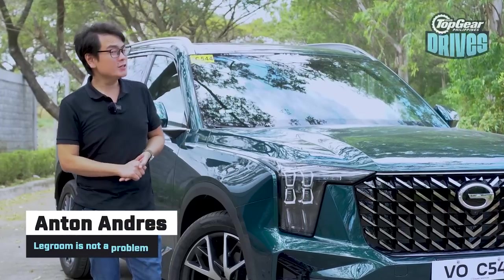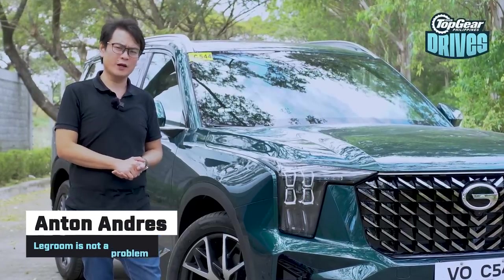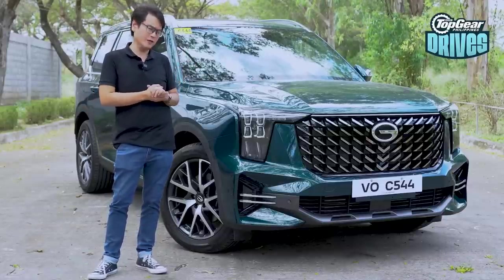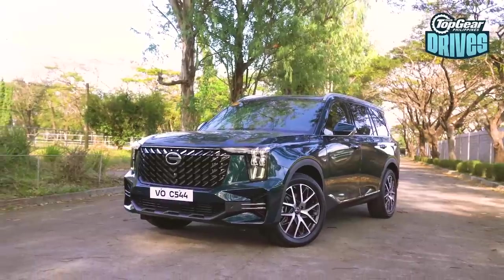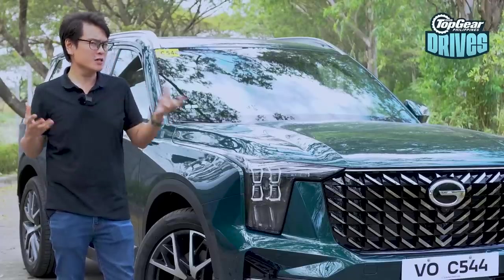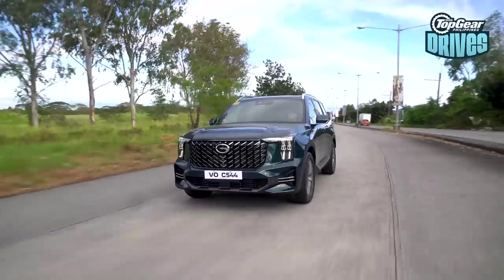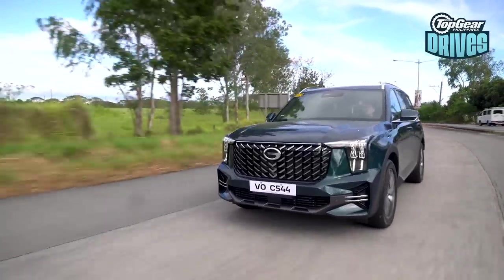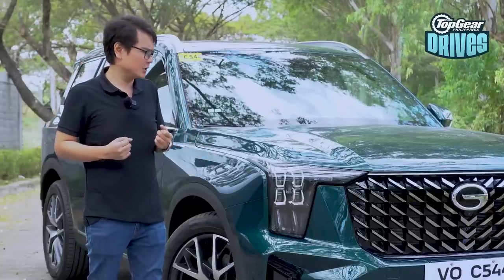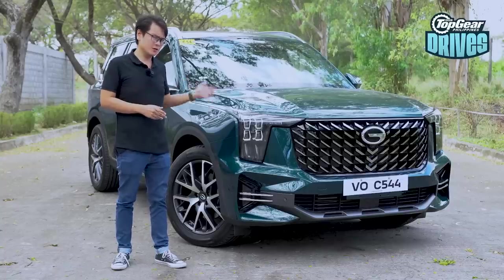Hello and welcome to another Top Gear Philippines review. If you clicked on this video you already know what we're going to talk about today — it is the all-new GAC GS8. You probably have one or two things in mind already: you're genuinely curious about this full-size crossover, or you just want to head to the comment section and say some hate comments about its country of origin.